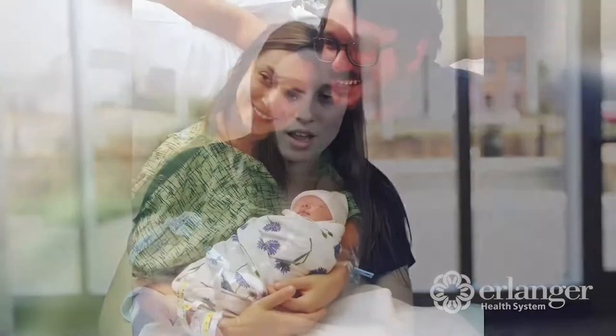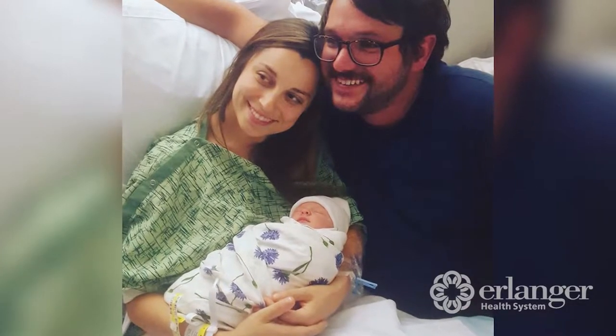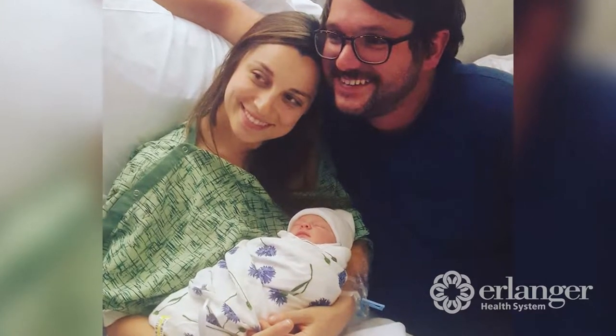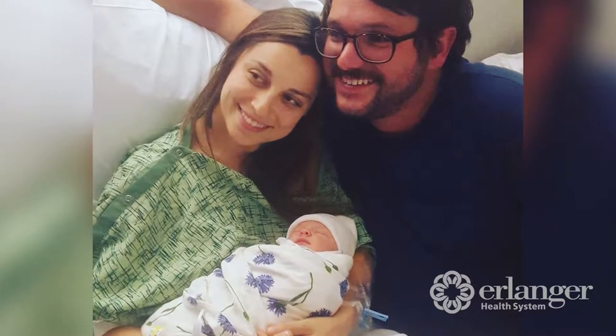The nurses were extremely helpful the entire time. They told me there was something called rooming in, so the baby was never taken from the room except for when she had to have shots or if they had to take her for something like that, but most of the time she was with me, so I felt like we had a lot of chance to bond.